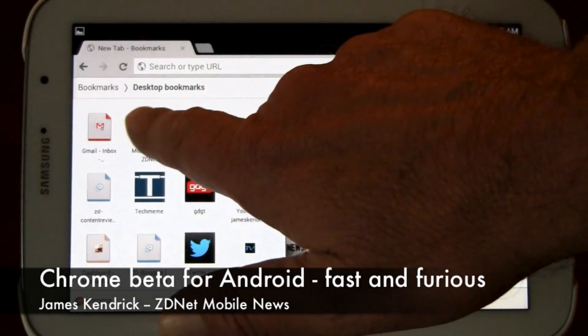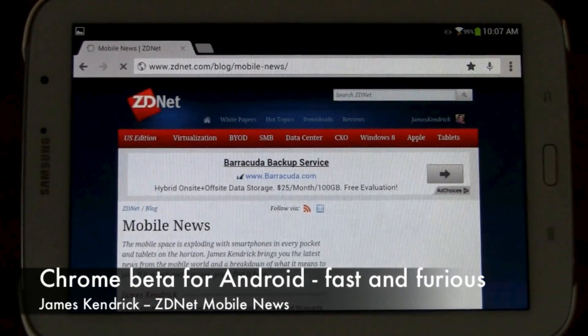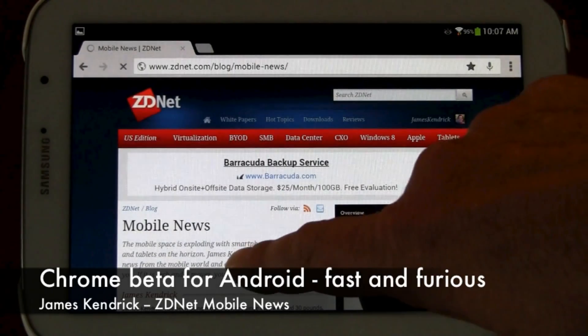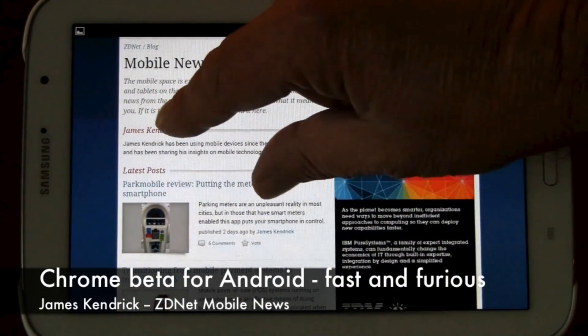Let's start with our favorite tech site. We'll show you how fast it loads up. It's there, smooth as project butter.